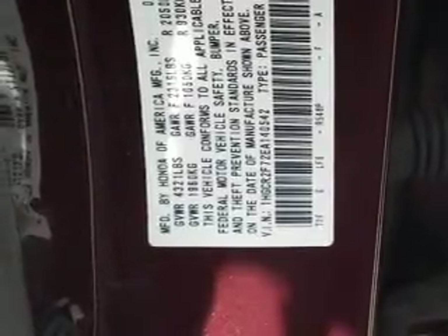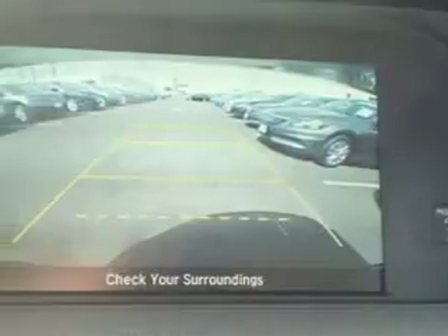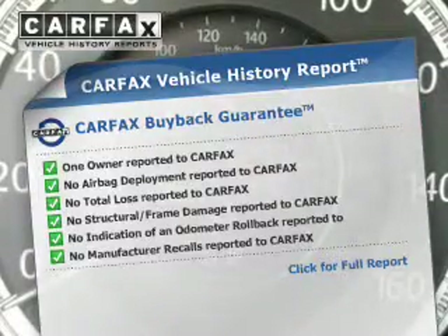The anti-lock braking system will help deliver you safely to your destination. Tailor the temperature to your preference and your passengers. There's nothing like a sunroof on a nice day. Know the history on this ride and greatly reduce your buying risk with the included Carfax Vehicle History Report.